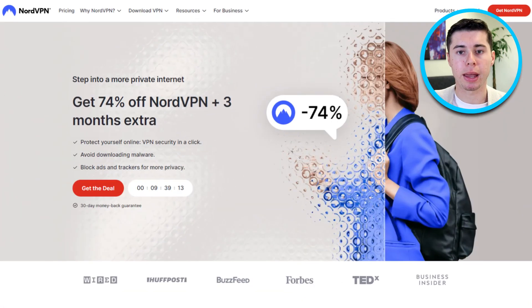Hey everyone. In this video we'll take a closer look at two of the most popular VPN services in the market. I'll provide you with all the information you need to know regarding NordVPN and PIA VPN, and we'll compare each of their strengths and weaknesses to help you decide which VPN will suit your needs.